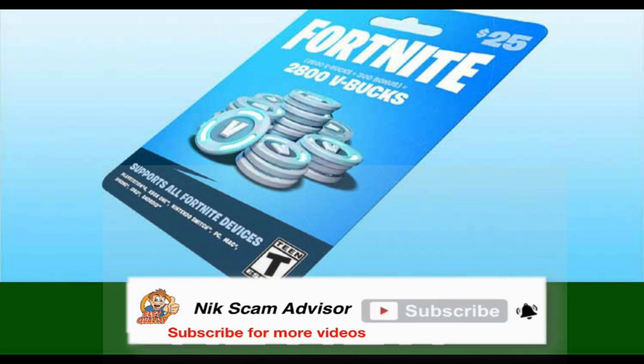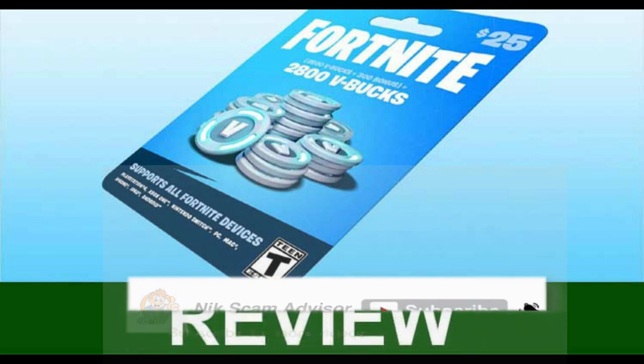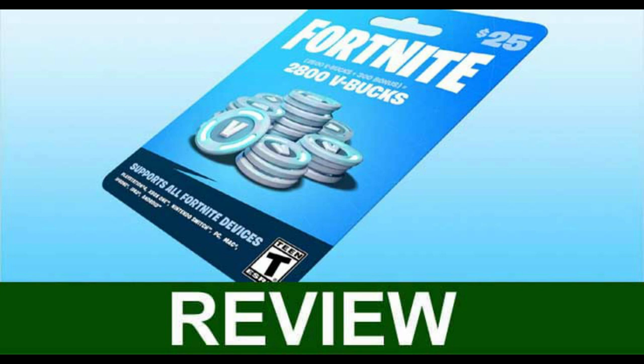Unfortunately, no customer feedback is available on the internet about beginbucks.com. Have you used the website to earn free V-Bucks? Do comment your thoughts about beginbucks.com below.